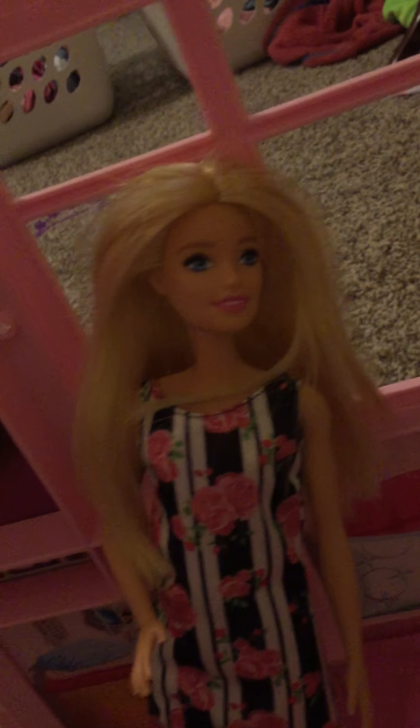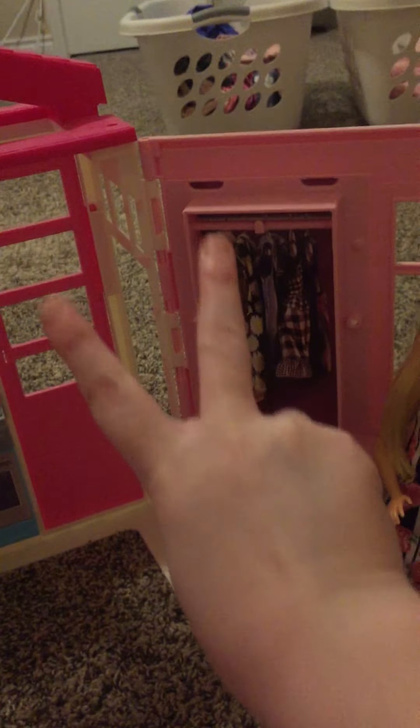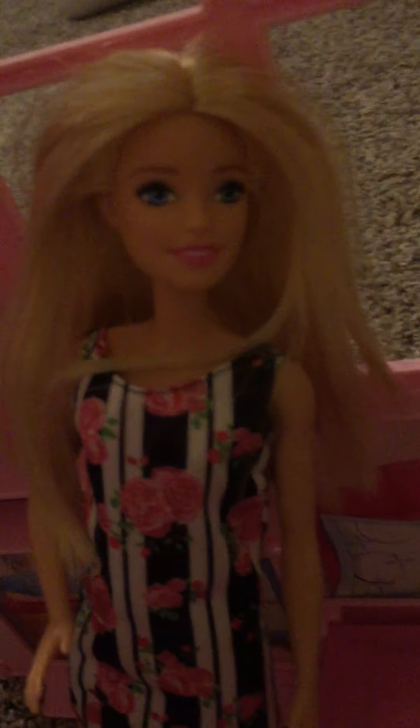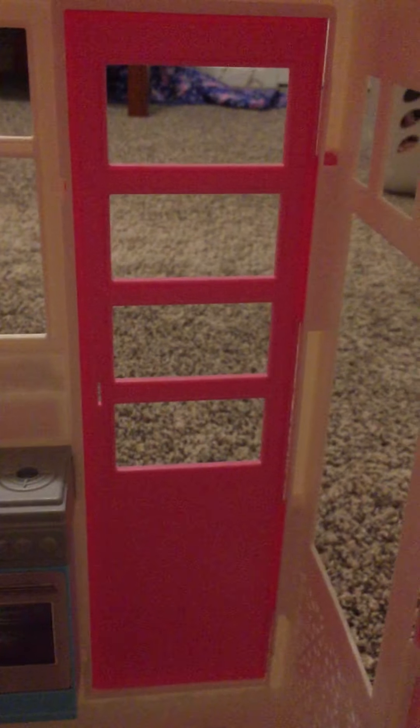You can see her in my videos on my tutorials of how to dress up a Barbie, part one and part two. This is her house and I'm gonna do a room tour. First she has a tiny kitchen.